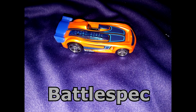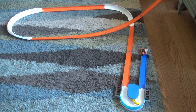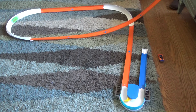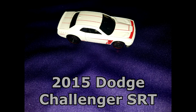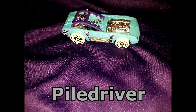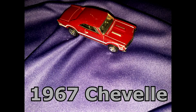Our first car on the track is Battlespec, followed by HW Rapid Responder, Bugatti Veyron, 2015 Challenger SRT, and Piledriver.